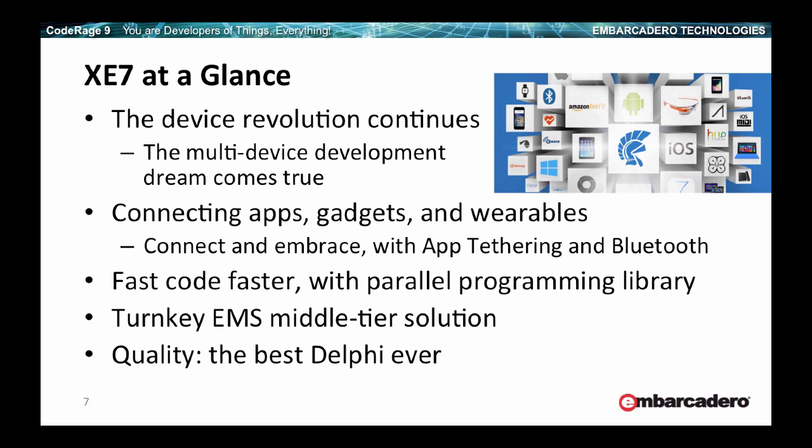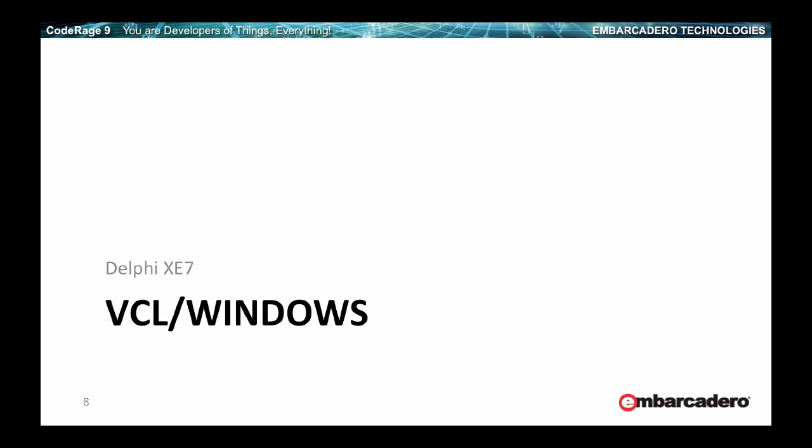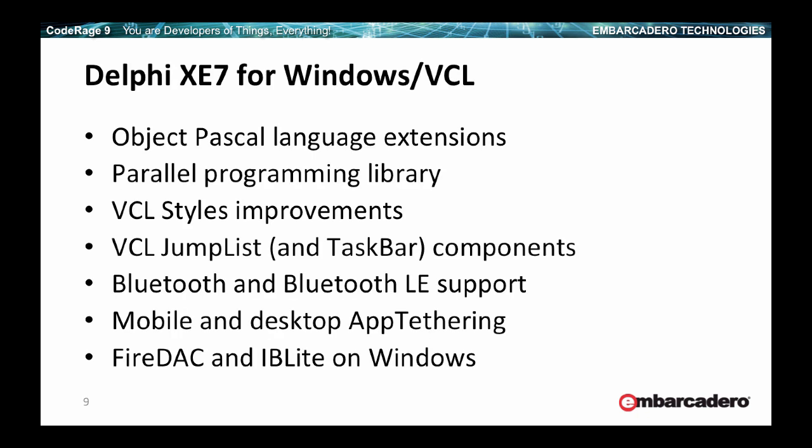Let's look at XE7 specifically. From a high level, the focus is multiple: keep pushing the multi-device development scenario, pushing on connectivity — which goes beyond mobile and even embraces Windows — improve code performance not just with compilers but with a new parallel programming library, add a new middle-tier solution, and push product quality. These are some of the tenets of this product today. Now let's get into some more specifics, starting with the Windows side. There are some new language extensions, parallel library improvements in various areas, and even some new VCL components.